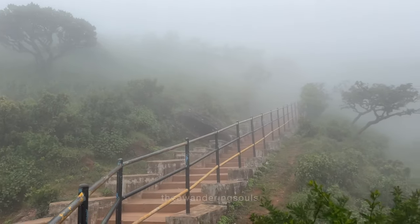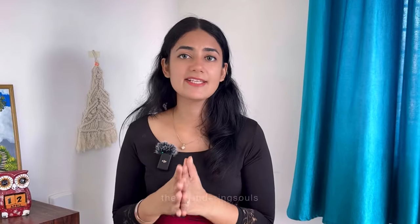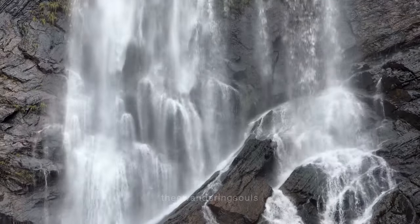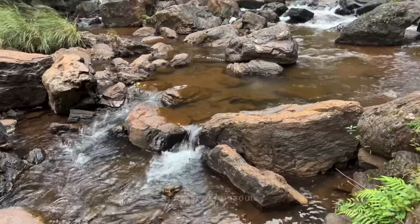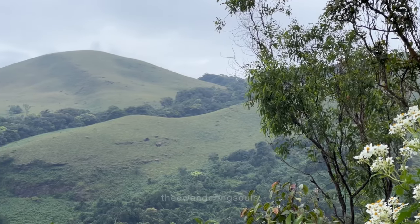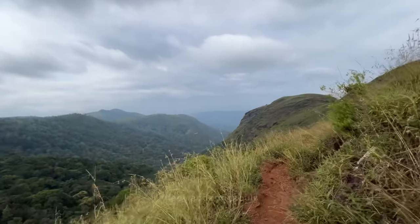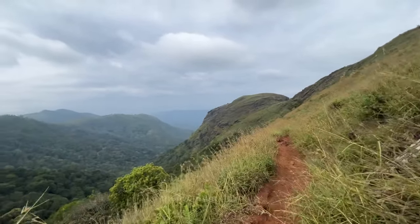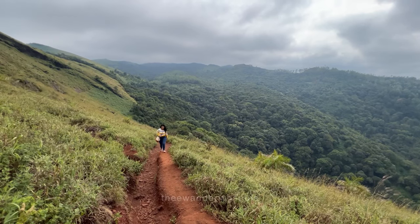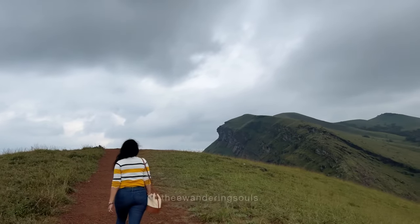Baba Budangiri is home to an ancient shrine, the picturesque Manikya Dhara waterfall, and offers trekking, camping and coffee plantation exploration. Number 3 is Hebbe Falls, a stunning waterfall located in dense forest, accessible via a trek offering a refreshing experience amidst nature. Number 4 is Zee Point Trek — a popular trek offering stunning panoramic views of surrounding hills, valleys and forests. It is considered moderately difficult, suitable for both beginners and experienced trekkers, with a trail through dense forest and rocky terrain.